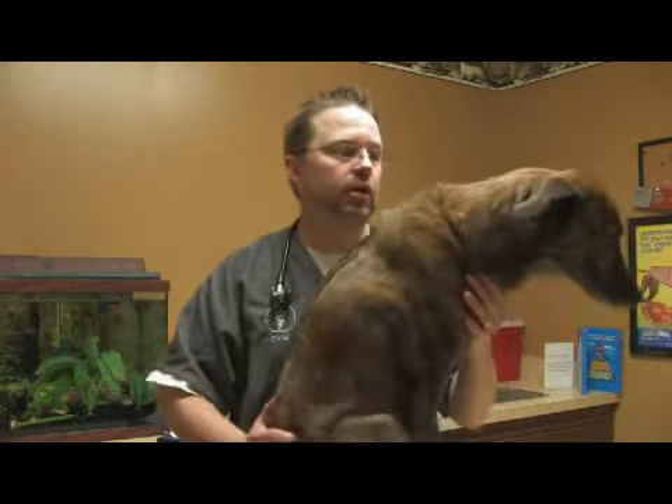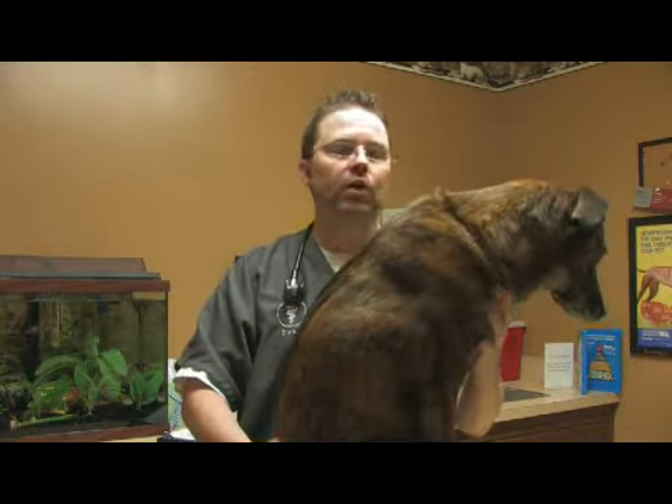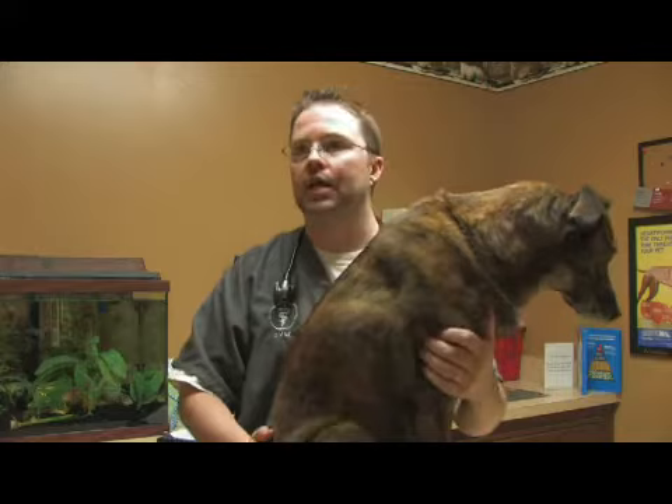Mange, which are types of little skin parasites, can also cause irritation, as well as other things like abrasions and that sort of thing.